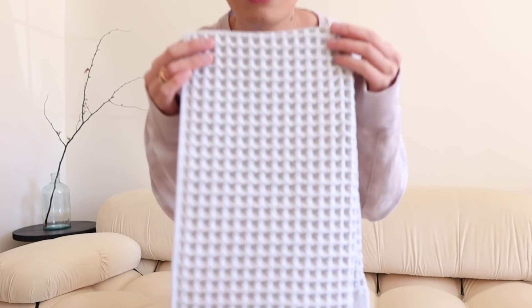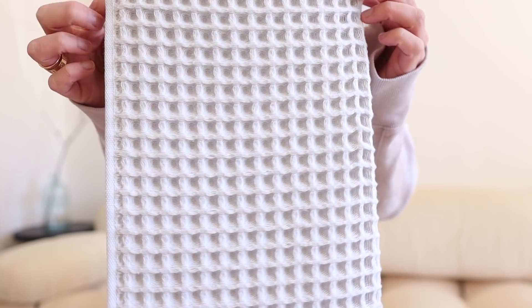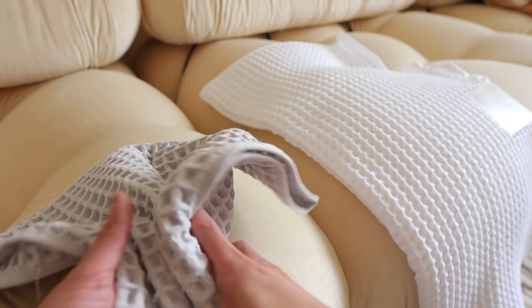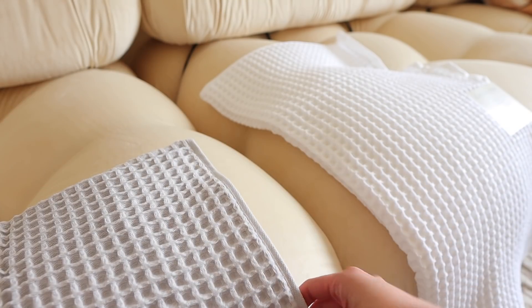Did you see all the texture from this towel? This is from Casaluna. I got it in the gray color, but I also got it in white, which I'll show you in a little bit. I have been loving this for the kitchen. The cotton is so soft, so sumptuous. The texture of these towels is just incredible. The waffle weave is next level quality.